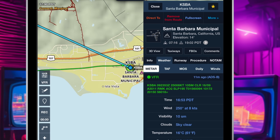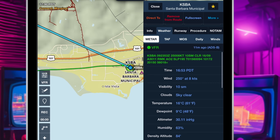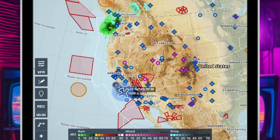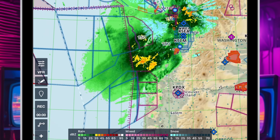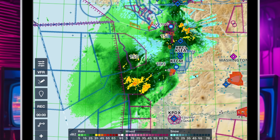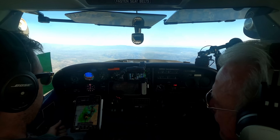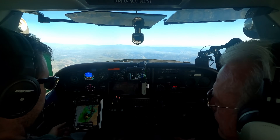We click on Santa Barbara and check weather — 11 minutes ago, wind was 250 at 8 knots, visibility 10 statute miles, sky clear, temperature 61°F. We also pull up the radar fed by the ADS-B system. There's no precipitation down here in Santa Barbara, but Seattle — true to its reputation — has a bunch. If we were in a bigger, faster plane heading to the Pacific Northwest, we'd know well in advance what to expect. It's a very good strategic tool.